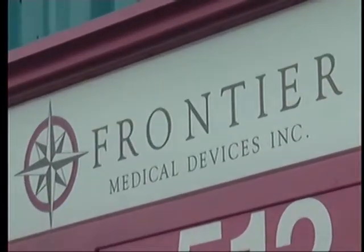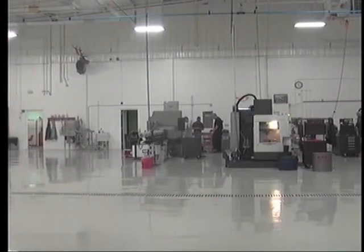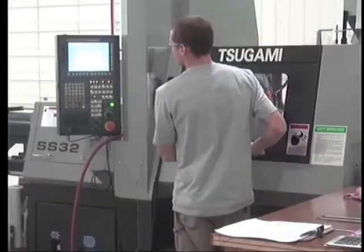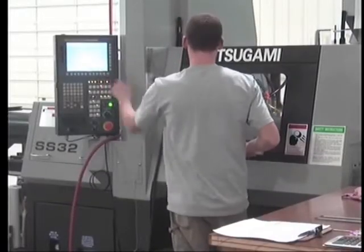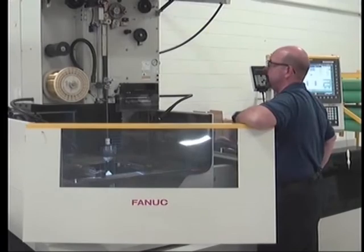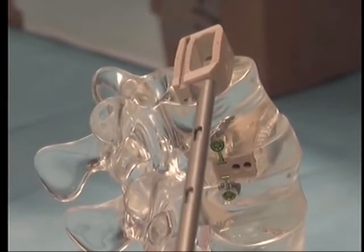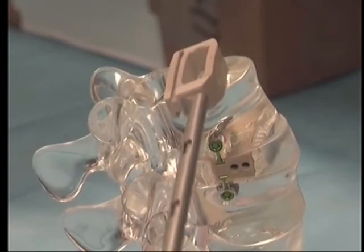Frontier Medical Devices was founded a little over two years ago with a staff of 12 working vigorously to bring the new design to life. Officials say once the design gets picked up by a distributor, the company will grow to about 50 employees. We anticipate a good number of our future hires will also be coming from the local community, both college graduates and non-college graduates.